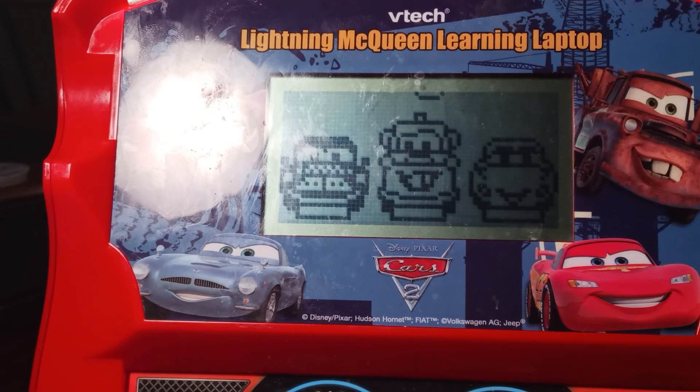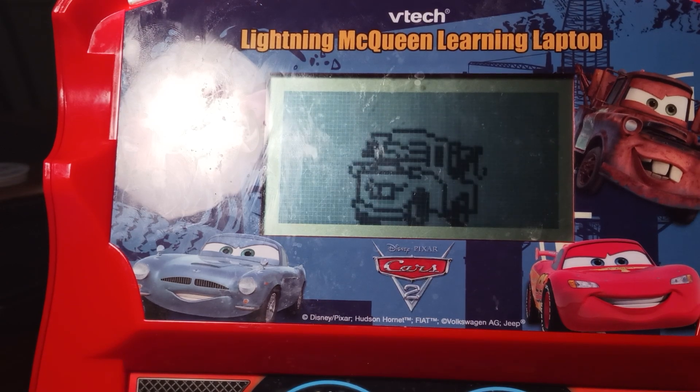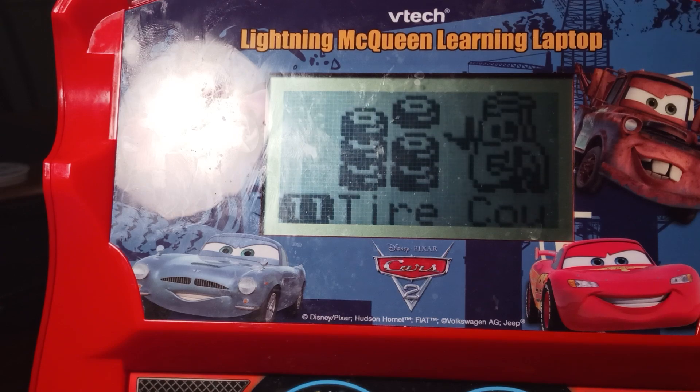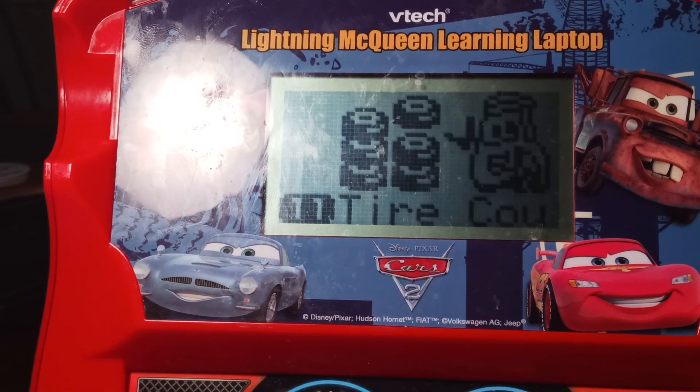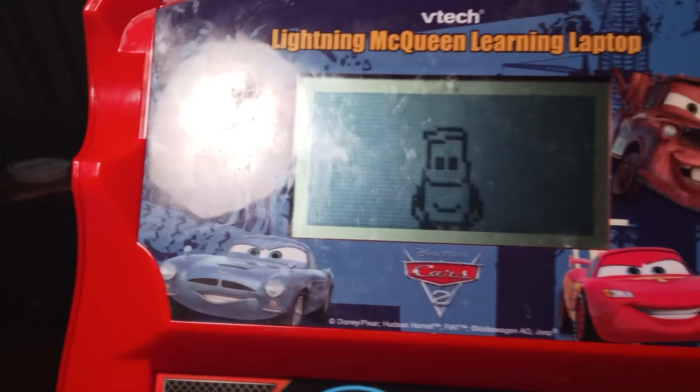Sound mission. Mechanical math. Choose an activity and press the enter key to confirm. Tire counting. Now count the tires with Guido.